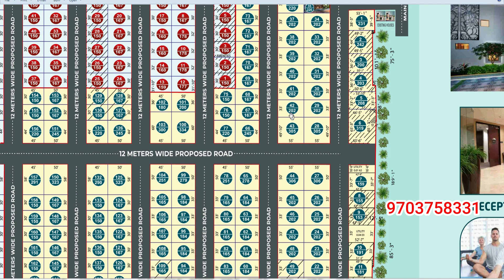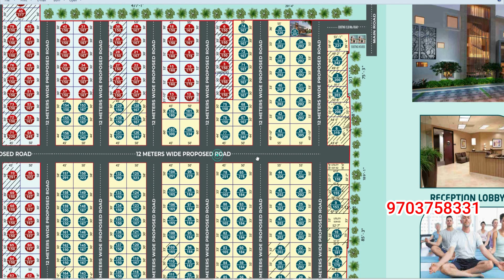There are 40-feet blacktop roads. There is underground electricity. There are 105, 165, Renown, and open flat plot options.